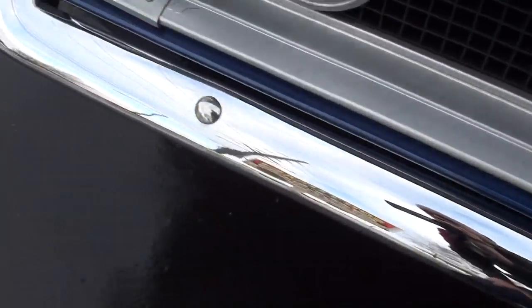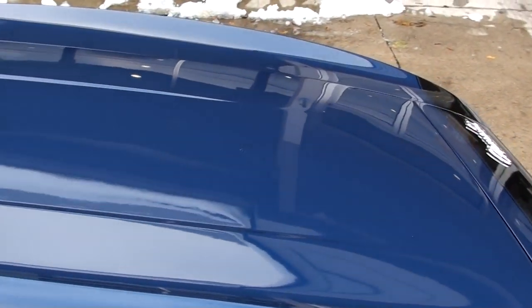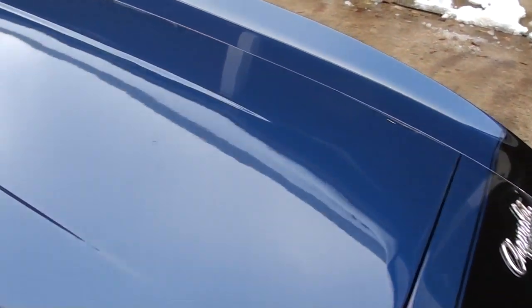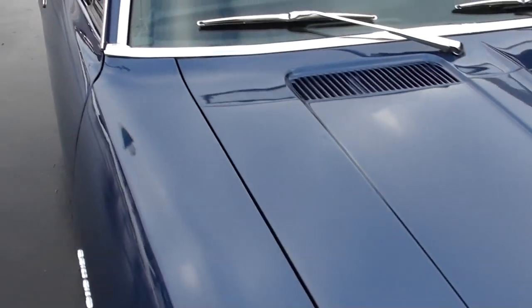They replaced the bumpers on it. There's a little touch-up mark on this side, and I know there's one over on the other side. Good car — I wish we had the sun on it, though. The car really looks good.